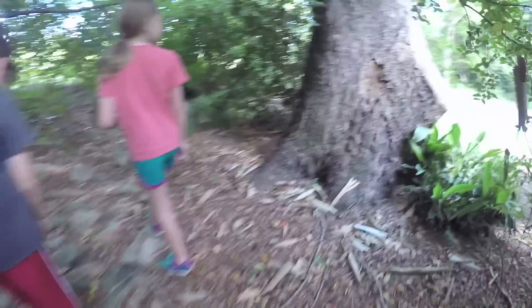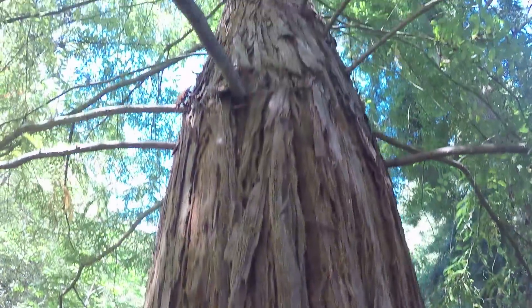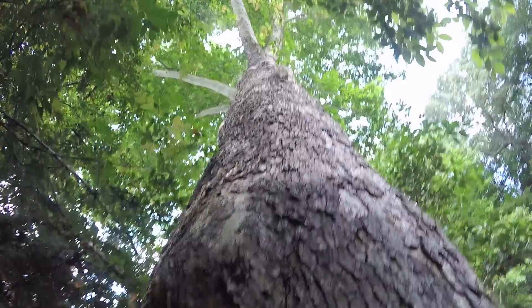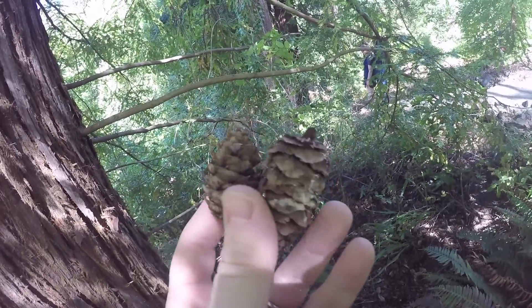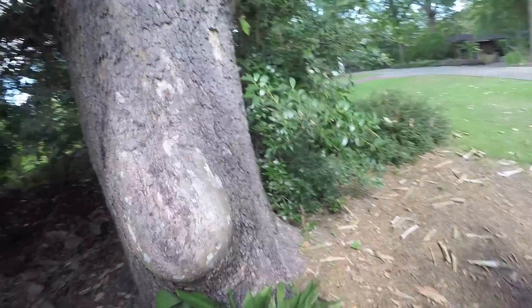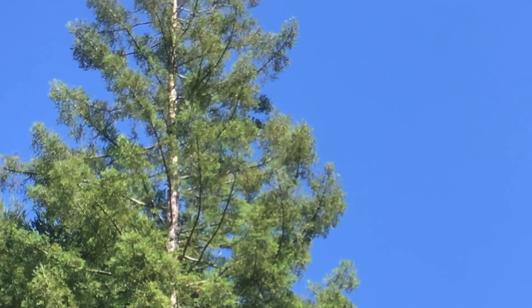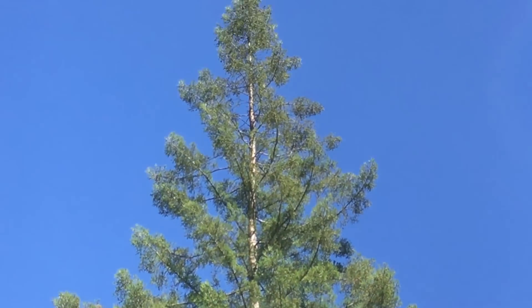I'm going to touch the bark. This tree came from a seed that went to space. Not only did it go to space, it went around the moon. Brady, we're not going to find any seeds — they keep it too clean around here. It looks like they trimmed it at one point. Man, that thing is big. There's the moon, there's the moon tree.